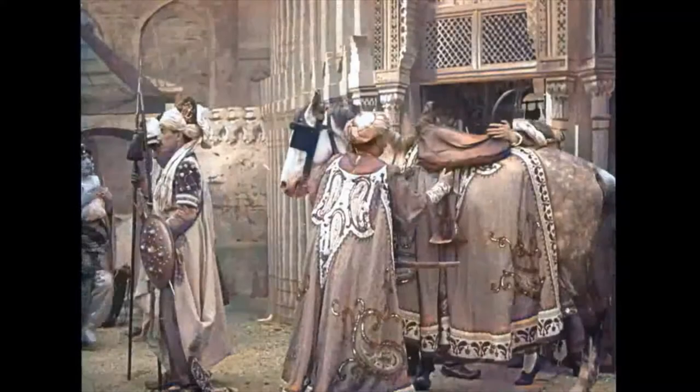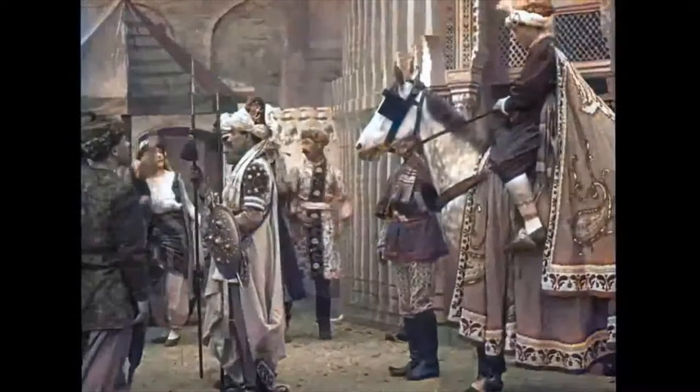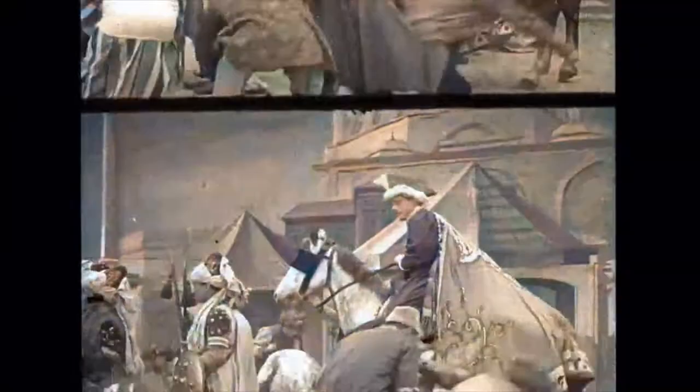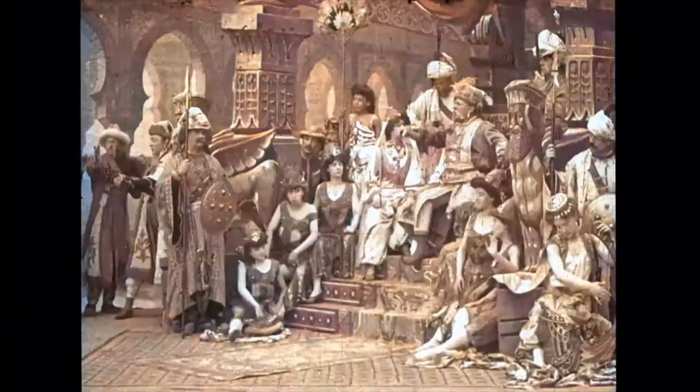There are special effects in this film, and they are used to show the lamp's magic. The first time you see it, he's in the cave, and he rubs the lamp, and then you start seeing faces on the walls and everything. The special effects are wonderful.